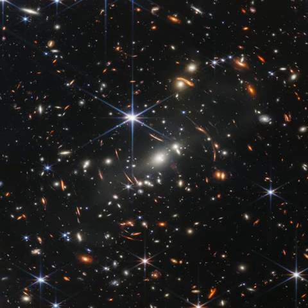Luminous arcs that seem to infest the deep field are even more distant galaxies. Their images are distorted and magnified by the dark matter dominated mass of the galaxy cluster, an effect known as gravitational lensing.